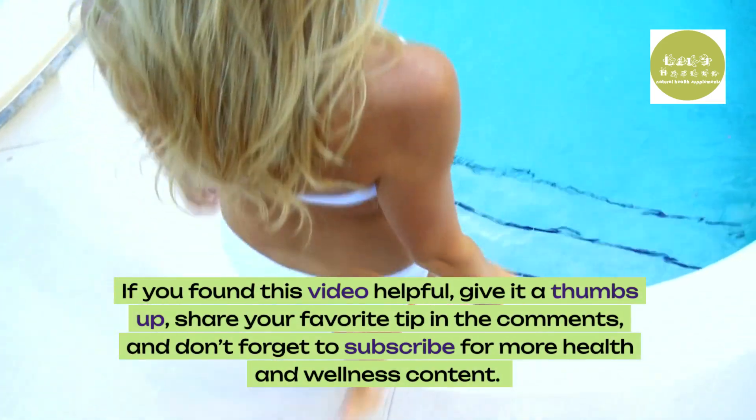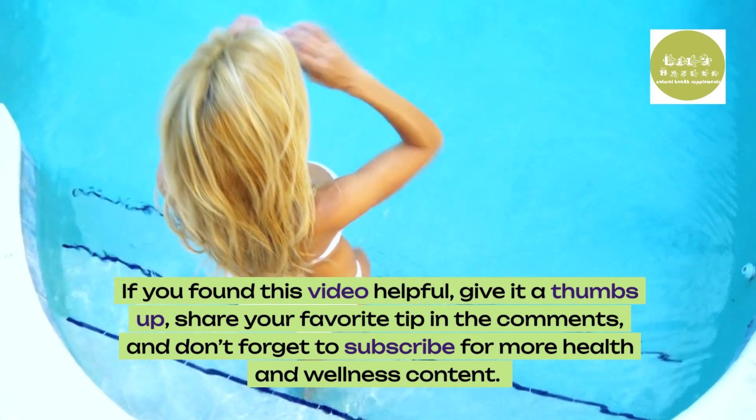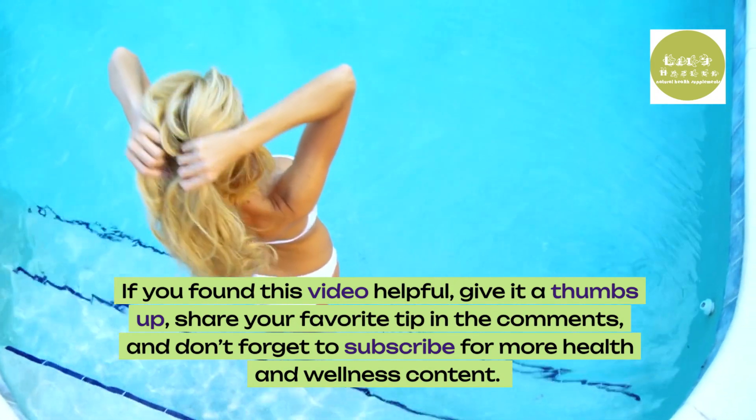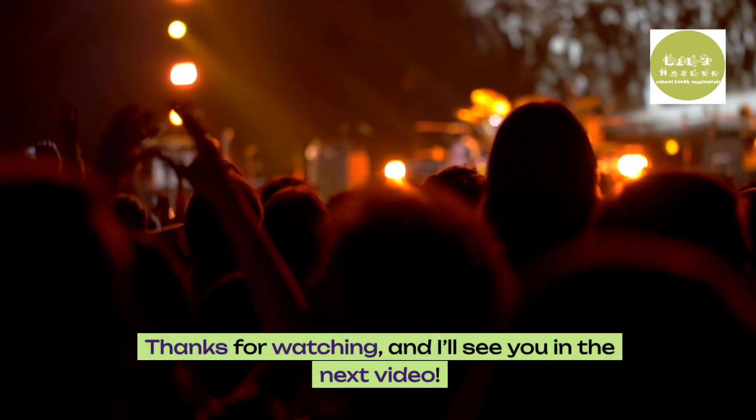If you found this video helpful, give it a thumbs up, share your favorite tip in the comments, and don't forget to subscribe for more health and wellness content. Thanks for watching, and I'll see you in the next video.